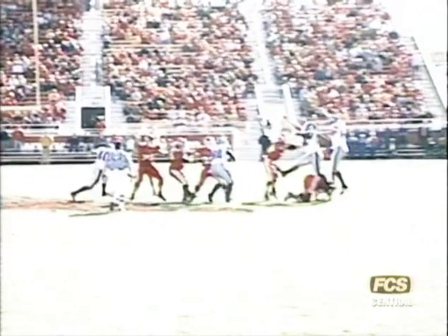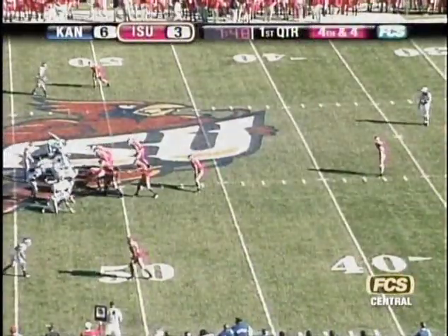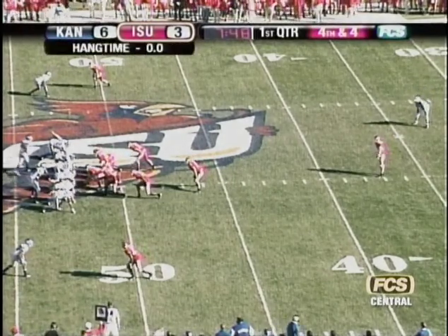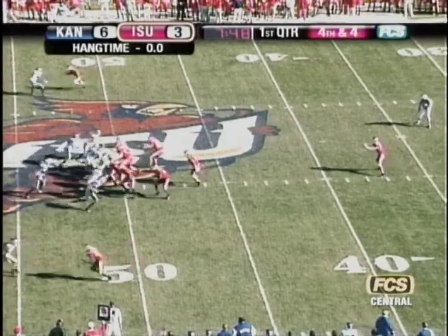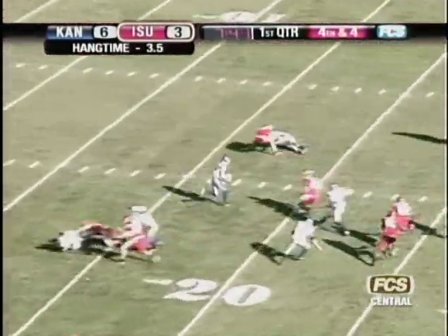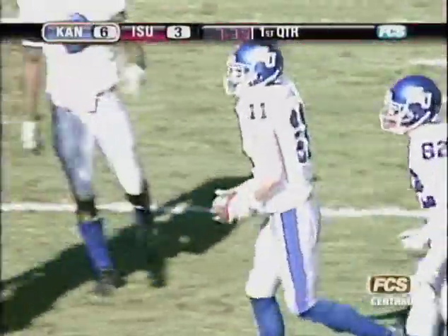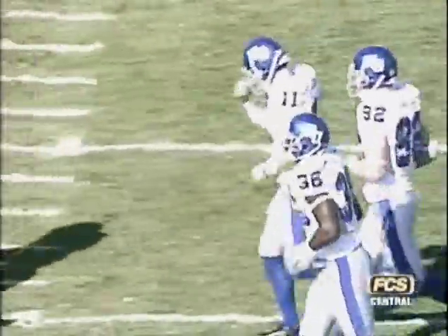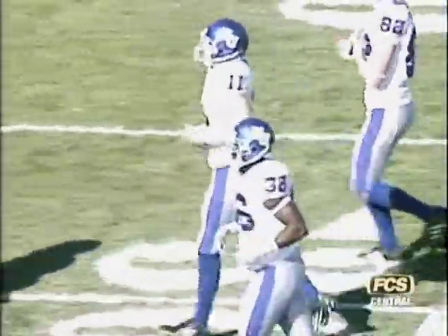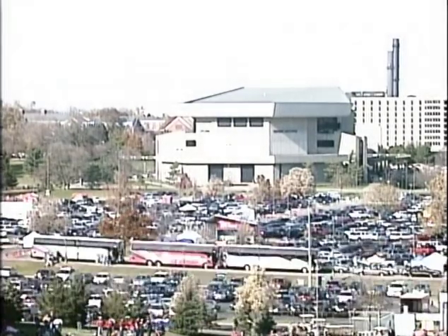Cyclones squander a really good kickoff return. Iowa State has actually run it more in this game than expected. Brantner back to punt from the 48 of Kansas with the wind at his back. He hits it well. Lamb takes it at the eight-yard line, returns it to the 15, to the 20, to the 25, getting to the outside. Taken down at the 29 or 30-yard line by Alvin Bowen. Good return by Lamb. Kansas will take over at the 30, leading 6-3.